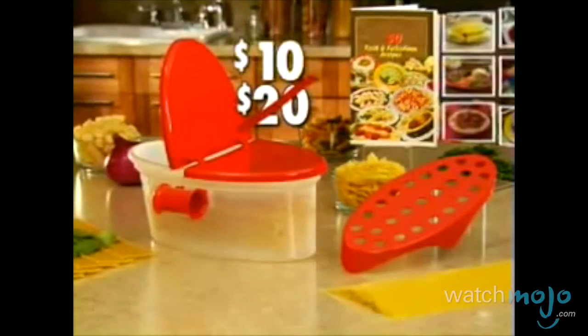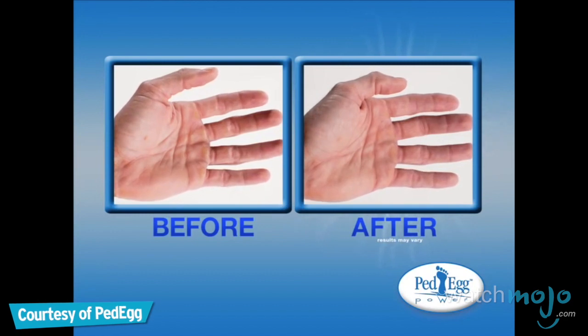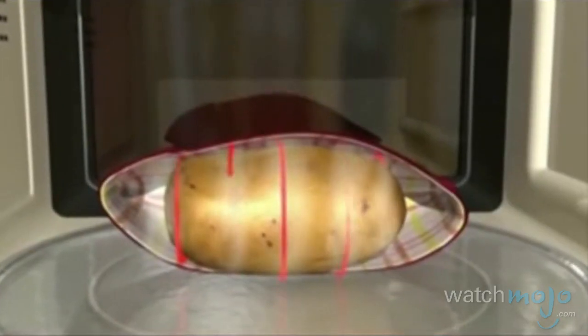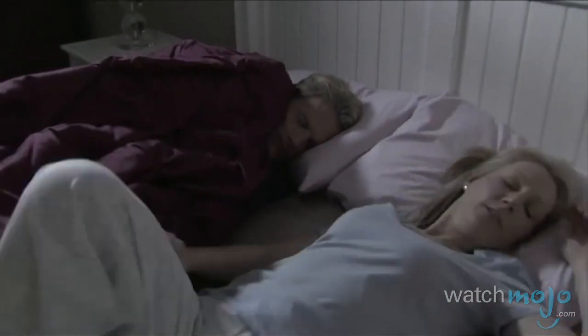What they try to sell you on TV can't all be crap, can it? For the Ped Egg Power, my hands were rough, dry and cracked. Now that I'm using it, my hands are soft and smooth. Welcome to WatchMojo.com, and today we're counting down our picks for the top 10 As Seen On TV products that were surprisingly awesome.